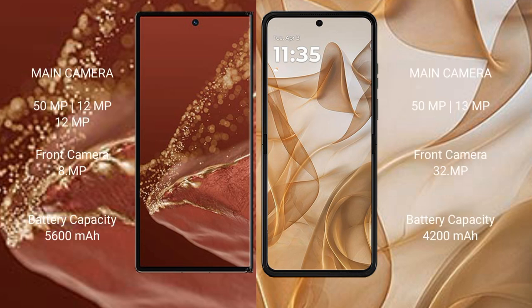The Huawei Mate XT Ultimate features a triple rear camera setup: 50MP + 12MP + 12MP, with an 8MP front camera. The Motorola RAZR 50 features a dual rear camera setup: 50MP + 13MP, with a 32MP front camera. The Huawei Mate XT Ultimate has a 5600mAh battery with 66W fast charging support, while the Motorola RAZR 50 has a 4200mAh battery with 30W fast charging support.